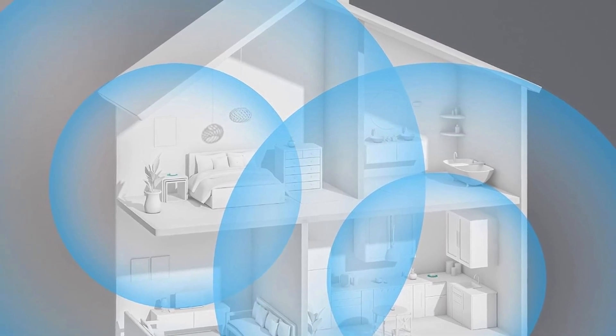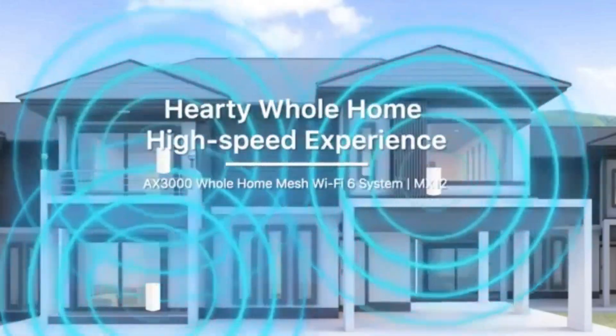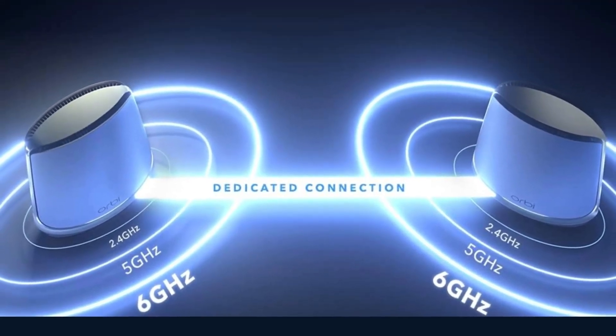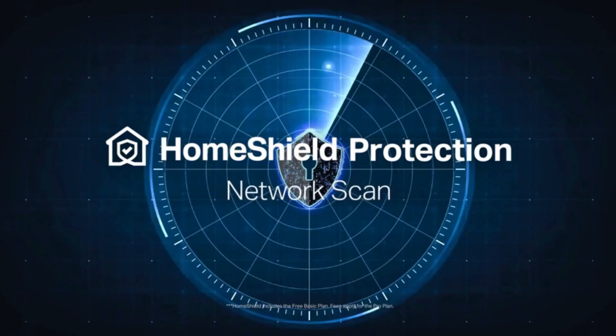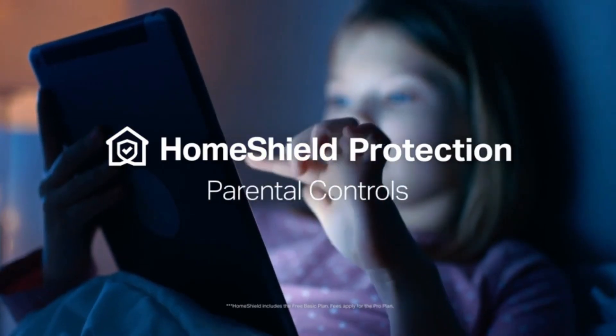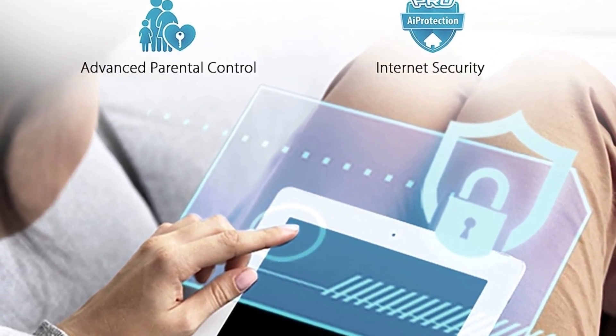Imagine your internet on steroids — that's what we're talking about. Mesh Wi-Fi 6E routers are like the superheroes of the Wi-Fi universe. They've got this new thing called the 6 GHz band, which means crazy fast speeds. We're talking downloads in the blink of an eye and smooth 4K streaming without a hiccup. But here's the real game changer: no more dead zones.